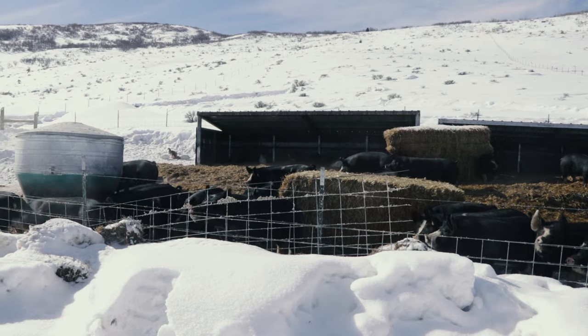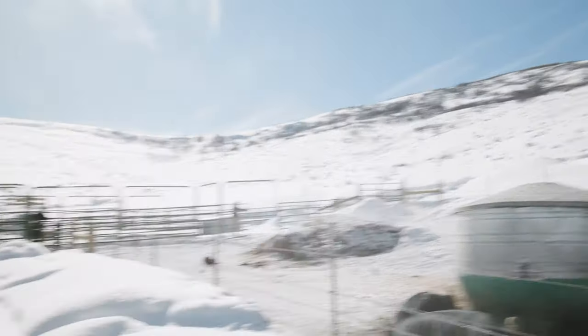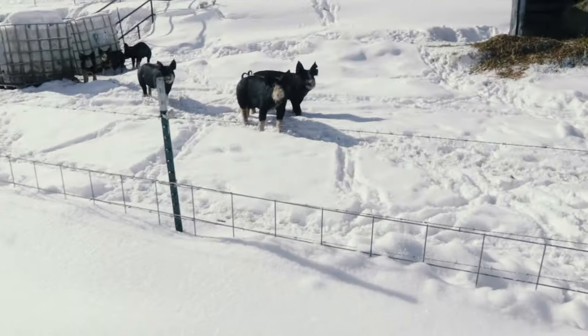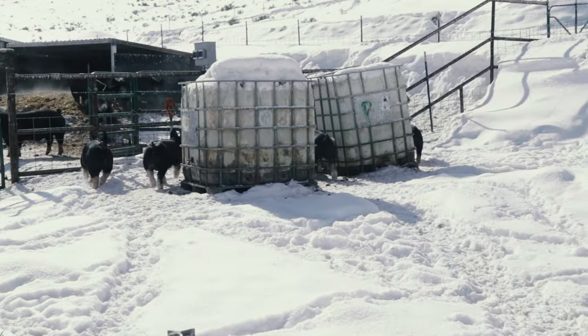The pigs up on the mountain have access to this lower area where they eat, drink, and sleep. We have a gate we can open and close that allows them to go way up on the mountain where they like to roam around, run, and play.